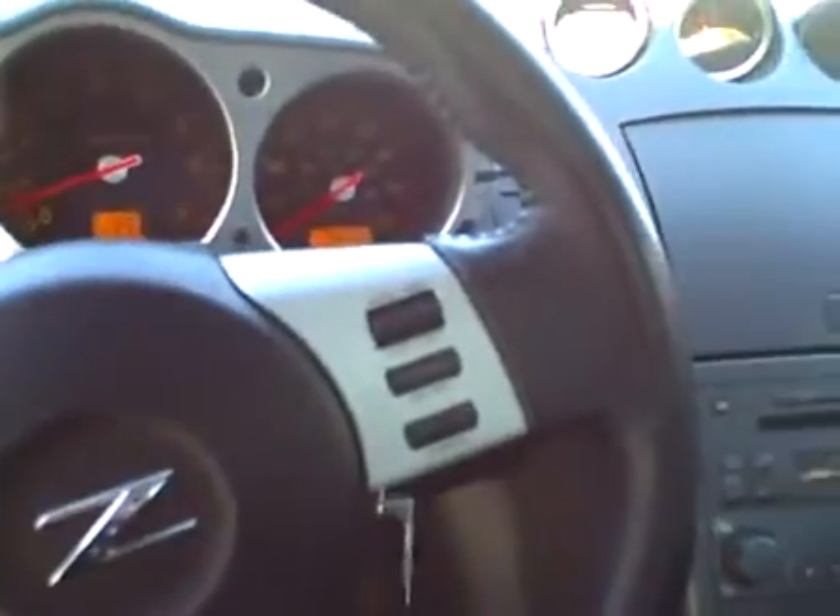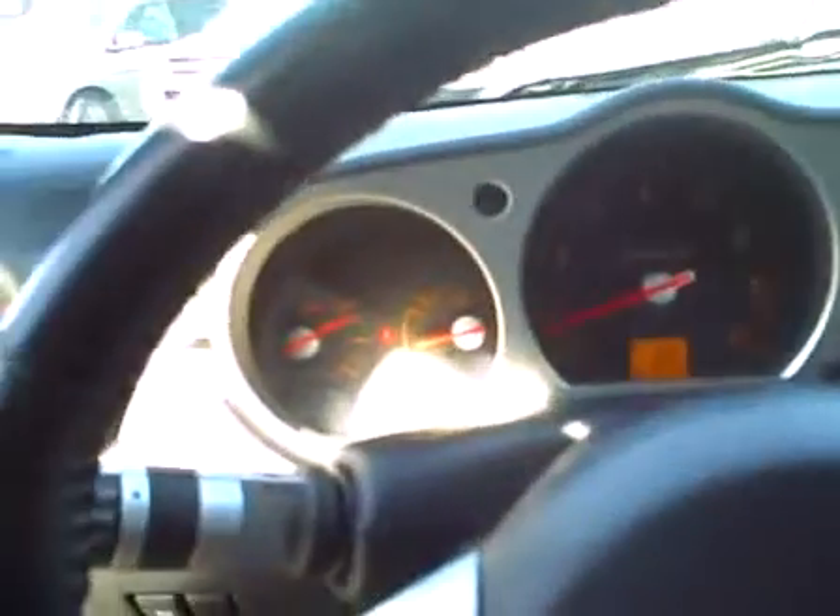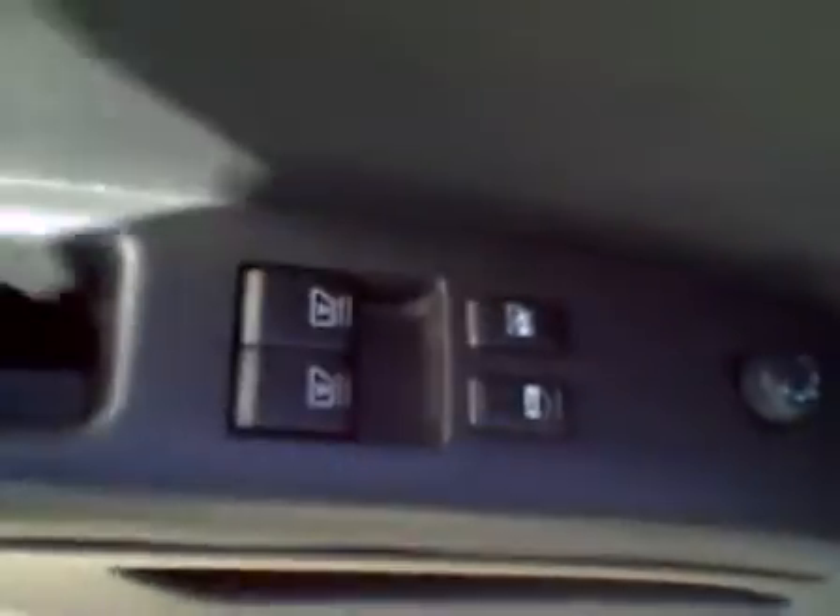We've got the automatic transmission here with the Tiptronic shifter for the selectable transmission. You've got your AM/FM CD player, your climate control system knobs, cruise control, power windows, locks and mirrors. This vehicle also has keyless entry with a factory alarm. The cargo space behind the seats in the rear hatchback trunk area is really clean and looks good.